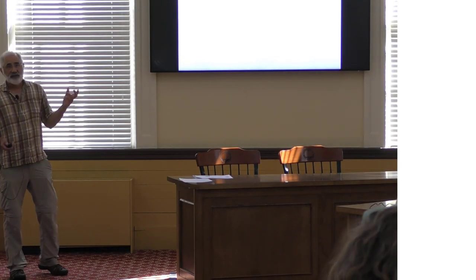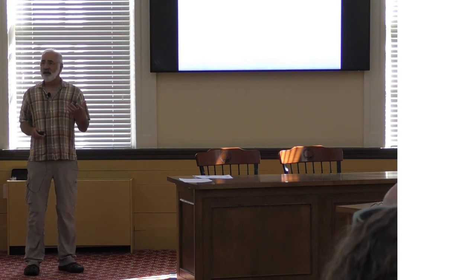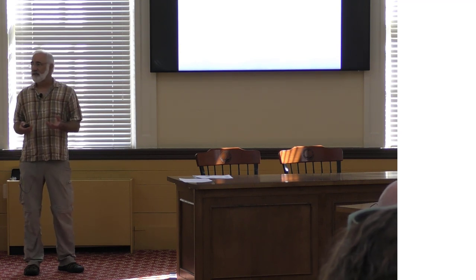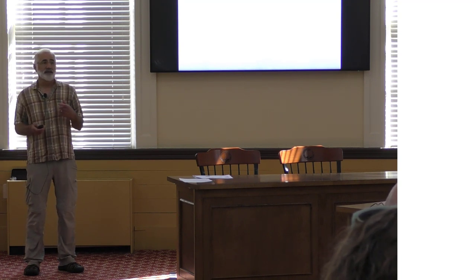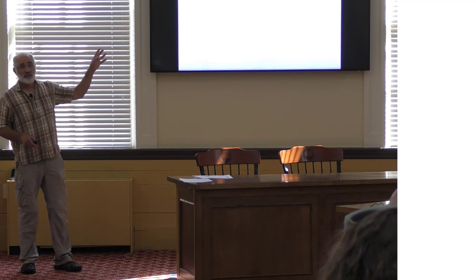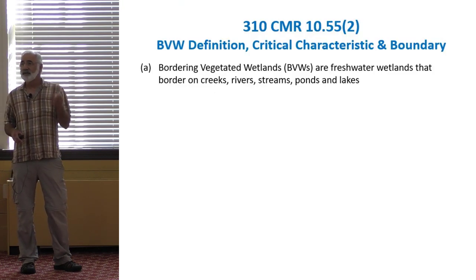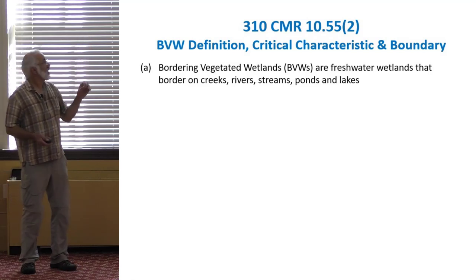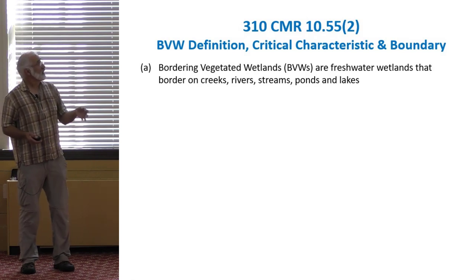We're going to start with the regulations, because that's really what the handbook is meant to do — take wetland science and the regulations and put together guidance documents to help you understand how to approach the delineation of BVWs or the review of BVW delineations. In 310 CMR 10.55-2, we have basic information about the definition and how you delineate bordering vegetated wetlands. Bordering vegetated wetlands are freshwater wetlands that border on streams, creeks, lakes, and ponds. So "bordering" is a really important component.